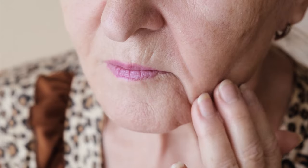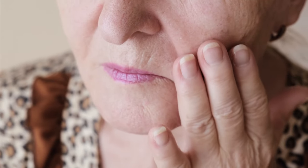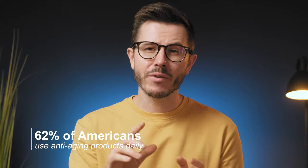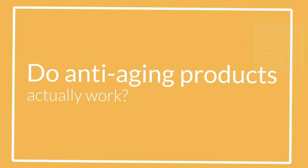Before we talk about the benefits of this product, let me quickly share a couple of important things about our skin. Our skin goes through numerous changes when we age. While it is impossible to undo any of these changes, we can surely gratify in a skincare routine that will help us look fresh and young. The aging issue has become a serious concern these days, and it does not come as a surprise that 62% of Americans use anti-aging products daily. However, only a few get the desired results.